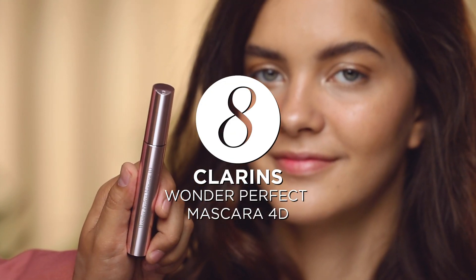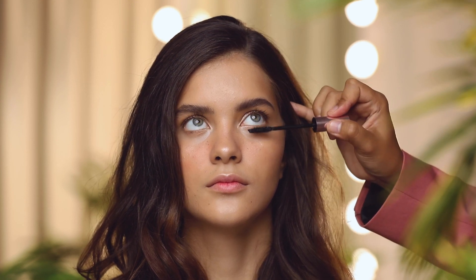Now on to the lashes. We are such fans of Clarence Mascara because it's super for volume and intensity — you can get the false eyelash look without even trying. Remember to wiggle wiggle wiggle the brush.